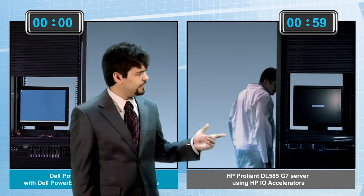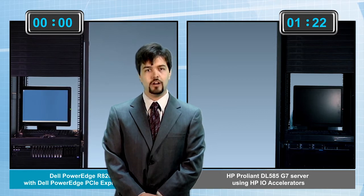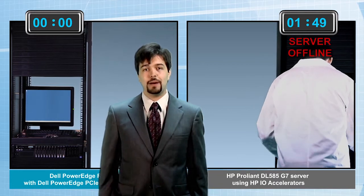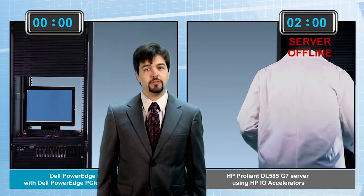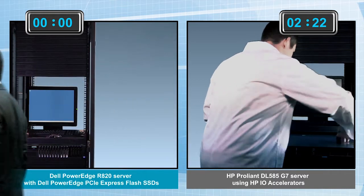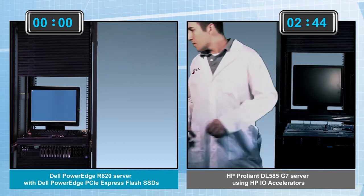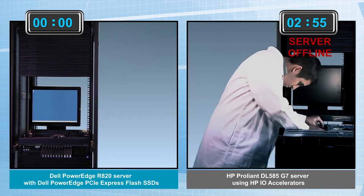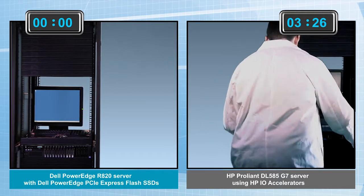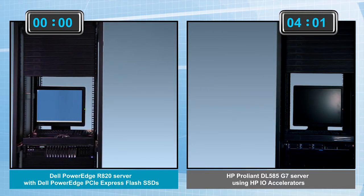Oh dear, that looks painful. Herman has had to power down the entire HP server, which might mean the dreaded user downtime. To install the storage card, he must disconnect the power cables, slide the server out on the rails, and remove the top access panel. Nearly three minutes have passed on the HP side. Herman is working hard at this HP storage addition, and David still hasn't even started on the Dell PCIe Express Flash solution — he's using this time for other IT work.